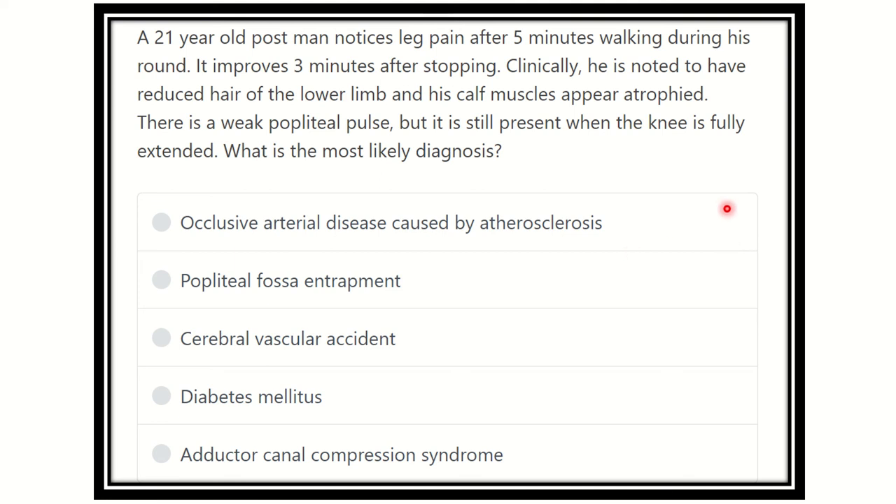Welcome to another question and answer session. A 21-year-old postman notices leg pain after five minutes of walking during his round. The pain improves three minutes after stopping.